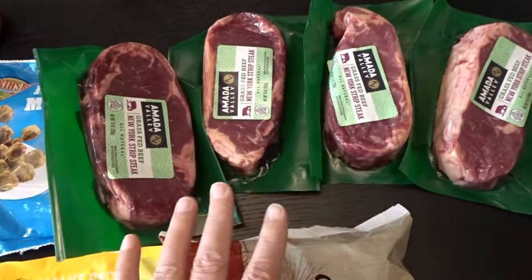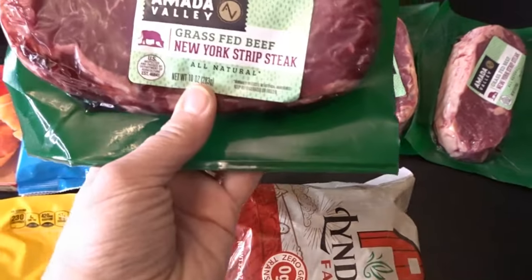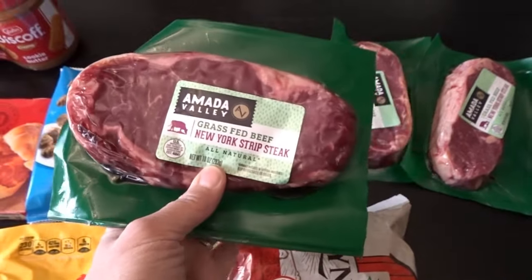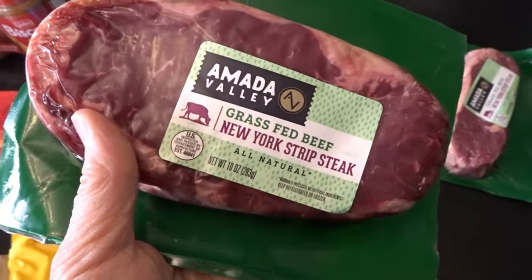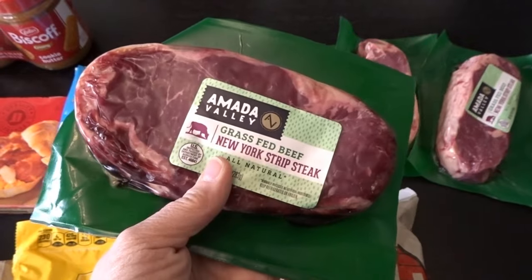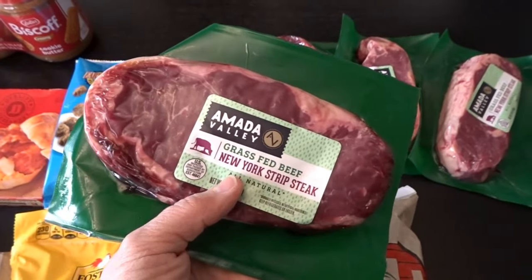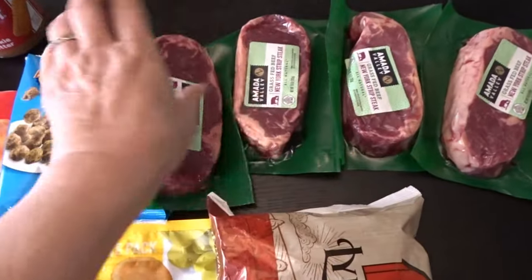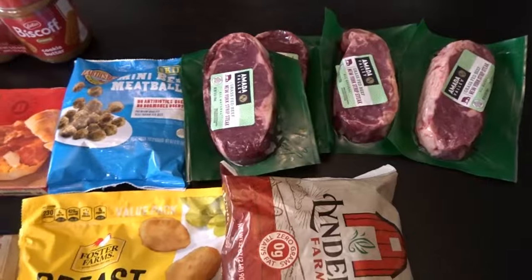One of my favorite things lately to get at Grocery Outlet is their New York strip steaks. They were on sale for five dollars and now they're back up to $5.99, but it's a relatively large serving and they've turned out wonderfully — they taste delicious and are nice and easy to cook. I picked up four, which will be two different dinners for my husband and I.